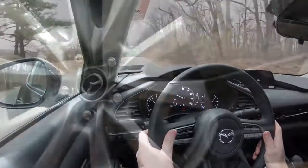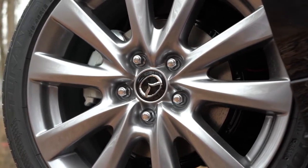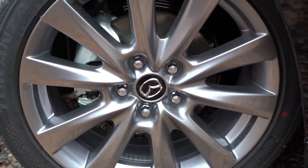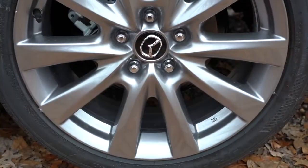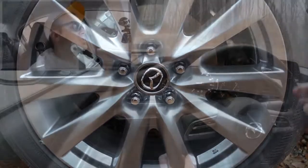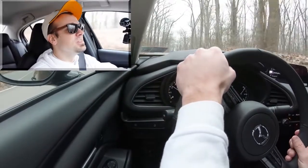Braking setup differs slightly depending on drivetrain. Front-wheel drive gets 11.02-inch ventilated front discs; all-wheel drive gets slightly larger 11.61-inch ventilated front discs. The rear is the same either way: 10.43-inch solid rear discs. After a quick brake check, braking feel is excellent — no squishiness or brake pedal delay whatsoever.